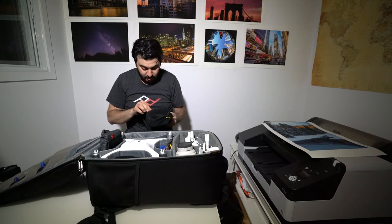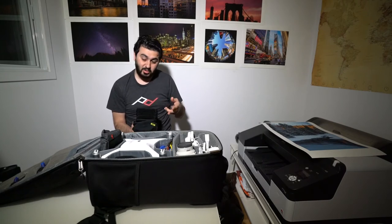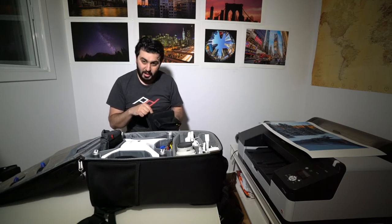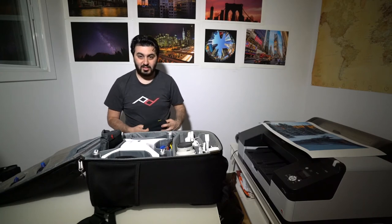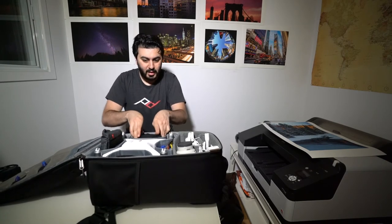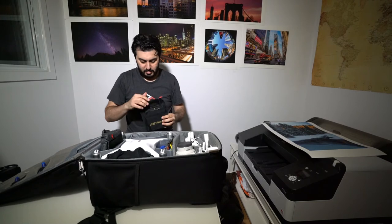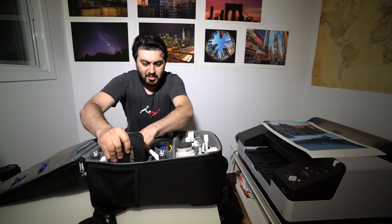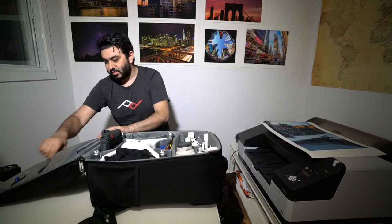I've got my Lee filters in the Lee pouch, which can fit up to 10 filters. The filters I have are: two hard edge and two soft edge soft ND grads — that's two stops and three stops — a polarizer, one 6-stop, one 10-stop, and one 15-stop neutral density filter. The filter holder also fits right in here. This bag fits so much stuff, which is why it's my favorite right now — it's the Think Tank Helipak.